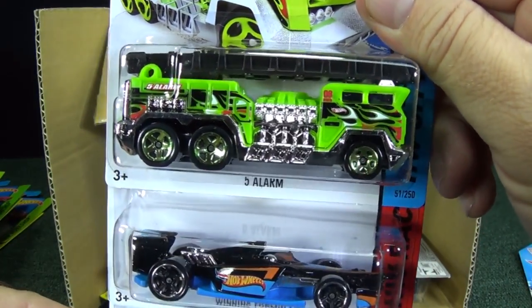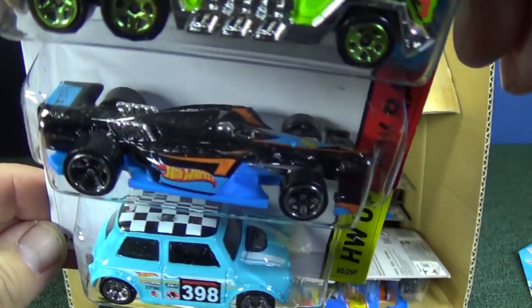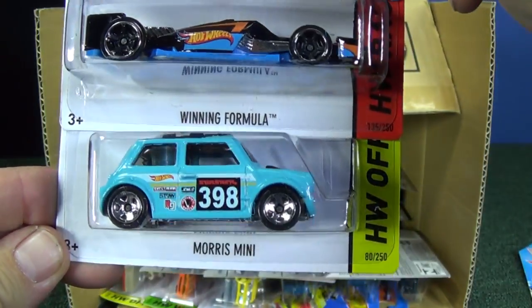Five Alarm in green, Winning Formula, and Morris Mini.